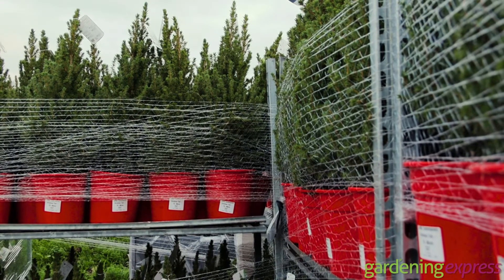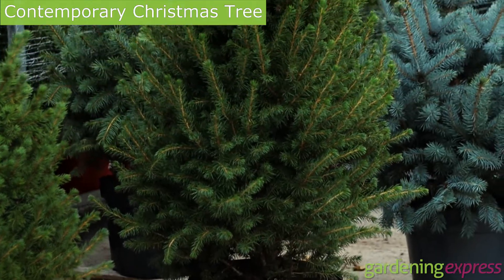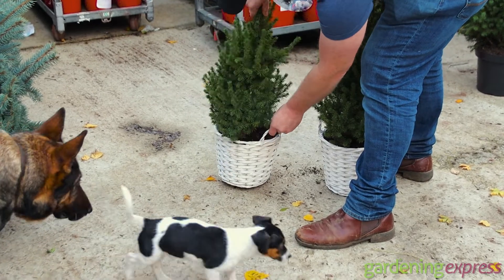So here are some of our potted ones. This is what we call a contemporary tree. We've got this big one here, about 1.2 metres. We graduate down in size, and then we've still got these which are about 70 centimetres, in the white baskets.